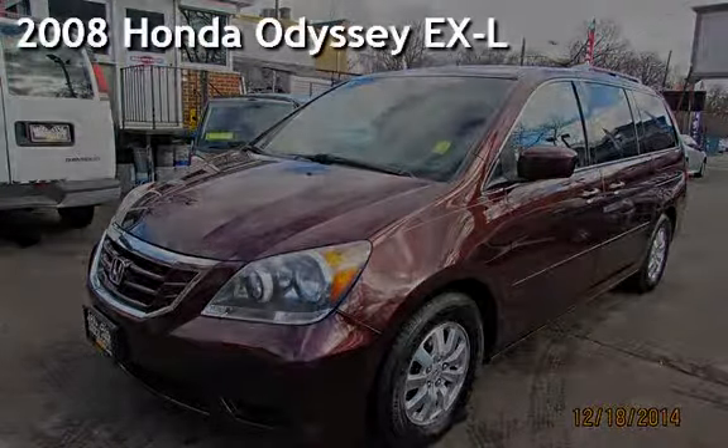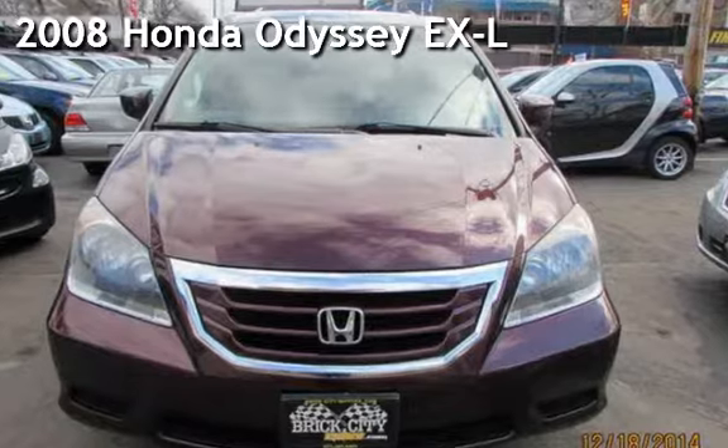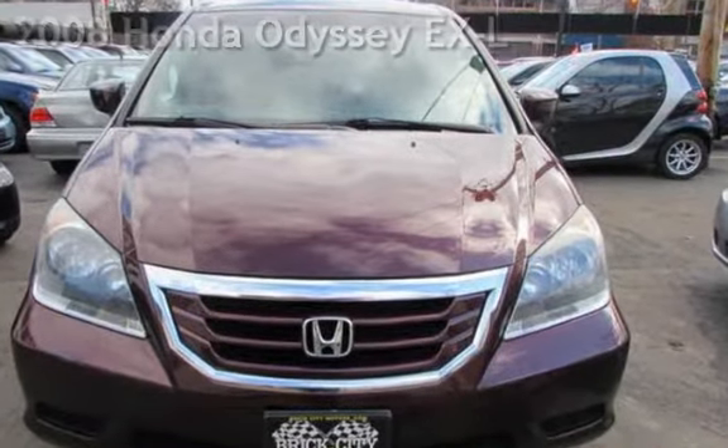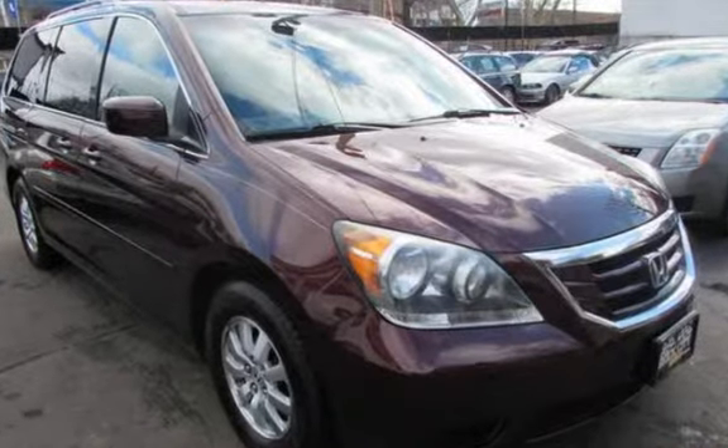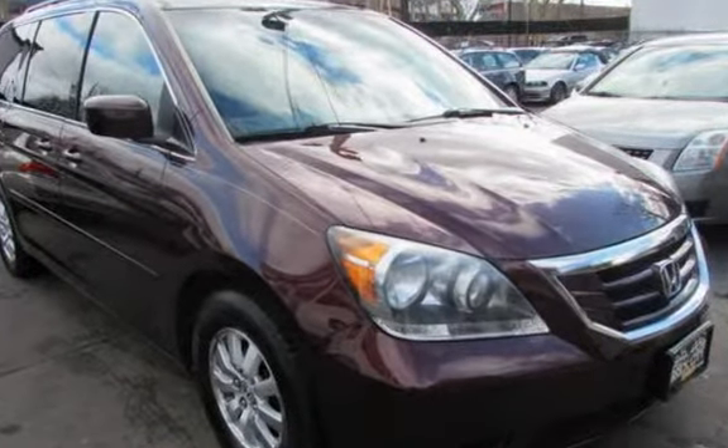Presenting a pre-owned 2008 Honda Odyssey EX-L. This four-door van has a six-cylinder, 3.5-liter V6 engine, with front-wheel drive and an automatic transmission.